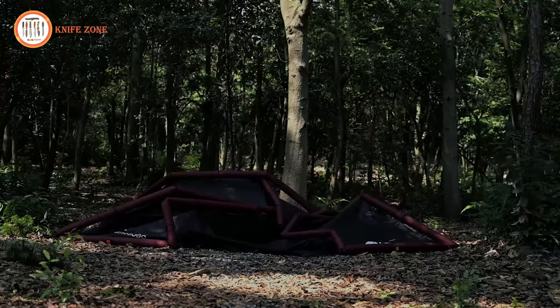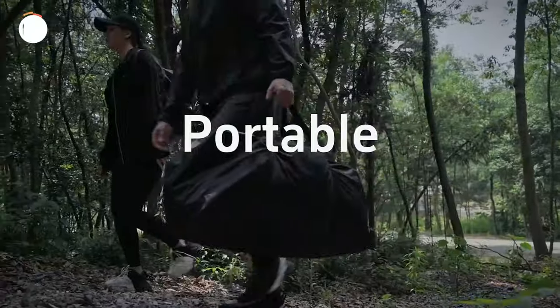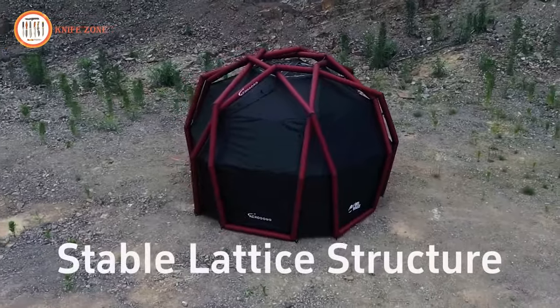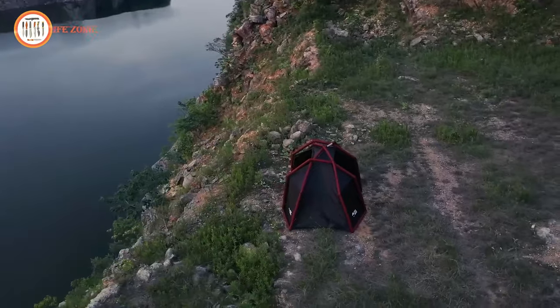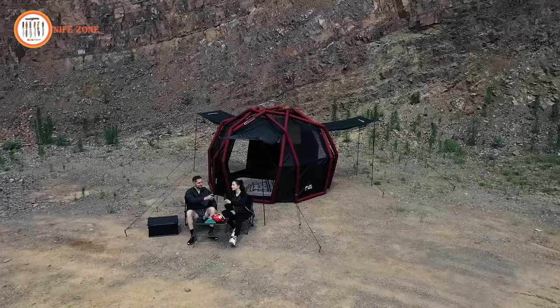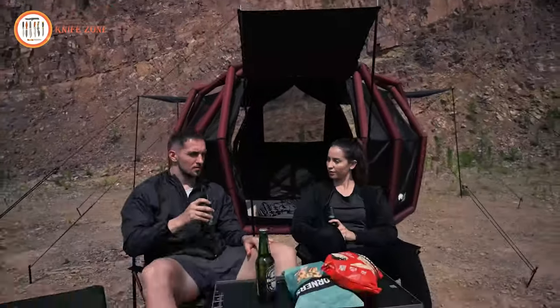Portability is another standout feature — once deflated, the tent can be rolled up into a compact bag that is easy to carry, making it an ideal choice for camping, backpacking, and other outdoor activities. The AeroGoGo AeroTent is priced at $210, offering a versatile and user-friendly solution for those seeking a reliable and efficient inflatable tent for their outdoor adventures.